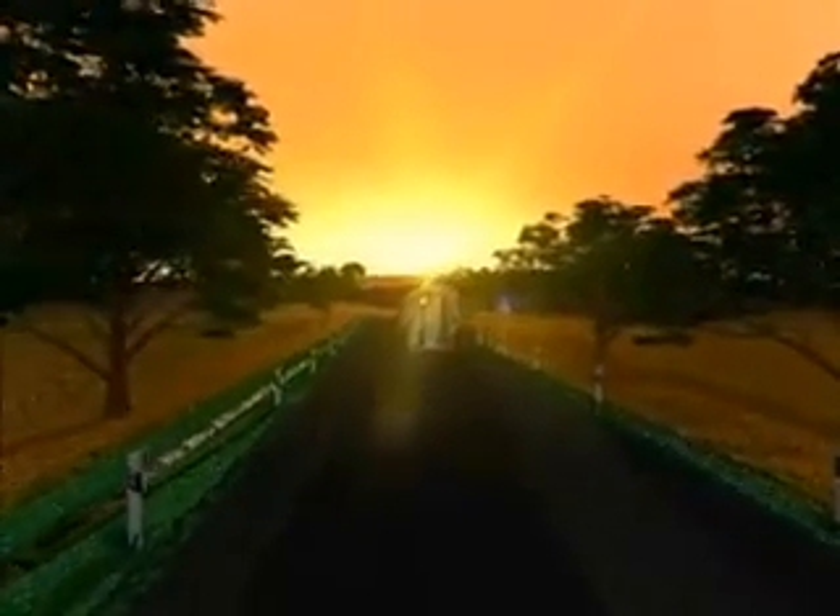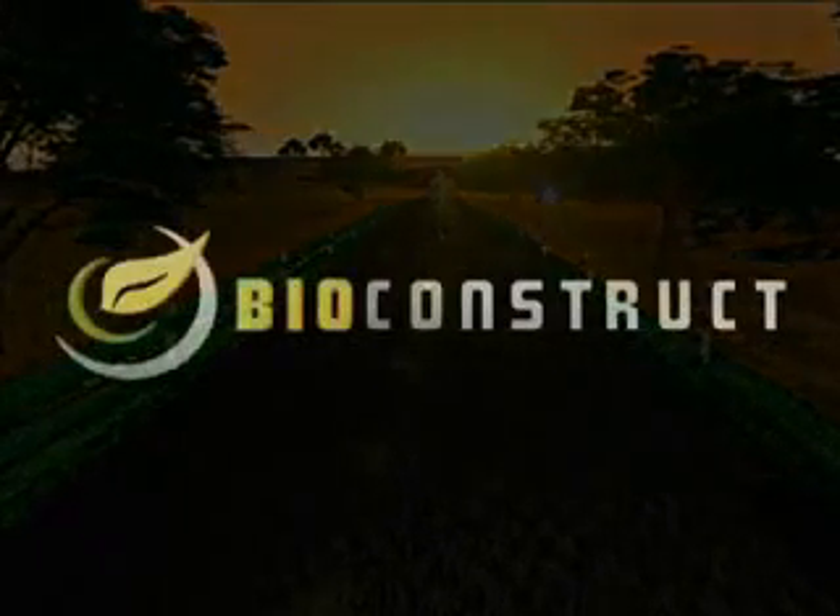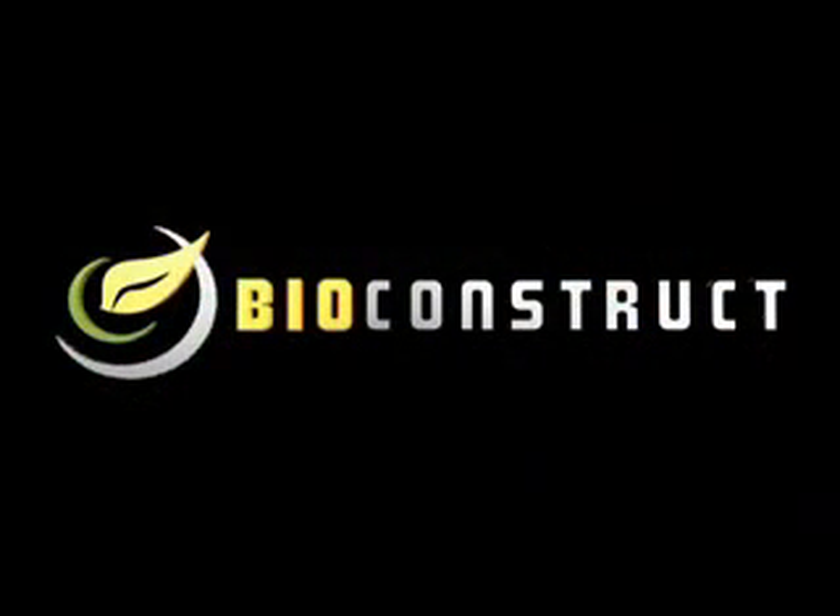Why don't you also profit by using the smart, environmentally friendly biogas technology in BioConstruct's modern plants?